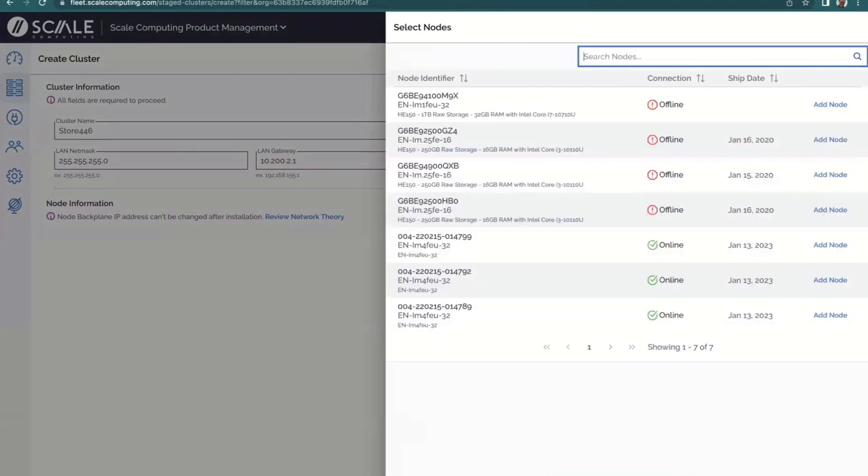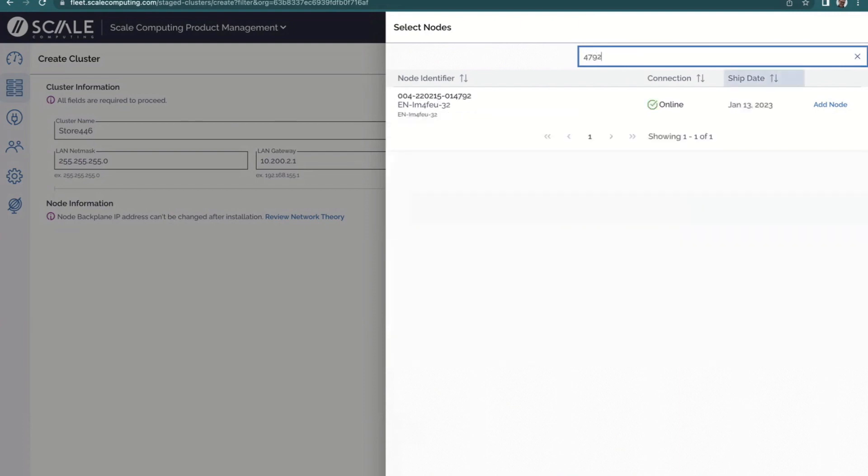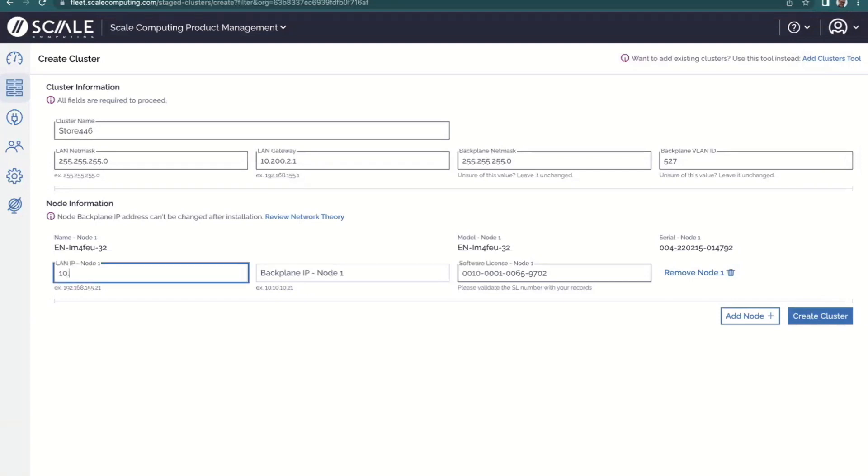To address Enrico's earlier question about how we have nodes associated — this is how it shows up to an end user. Once we harvest the data we need about the node identifier and associate it with the organization, when you log in to select nodes to provision, they're already pre-listed here. I can see ours is node 4792. It's already online but not yet provisioned, so it's available to add. I'll give it a LAN IP and backplane IP. Notice also that pre-populated in here alongside the identifier is the software serial license — so that sticker on the front of the box is already associated with the node; you don't need to track it separately.